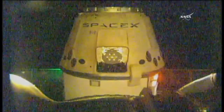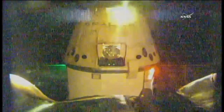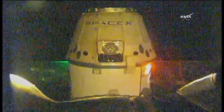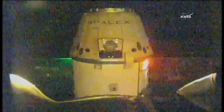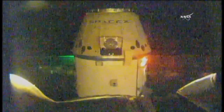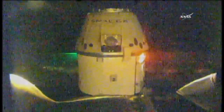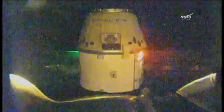Departure commanded. Houston copies — departure commanded. The first of the three departure burns is in progress. The first burn is complete — it was a seven-second burn. The second burn is planned just a few moments from now; that will be a 12-second burn to induce an opening rate of 0.21 meters per second.